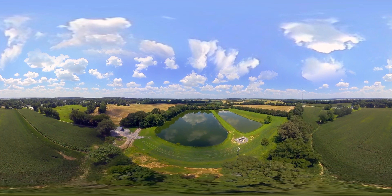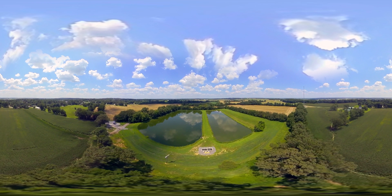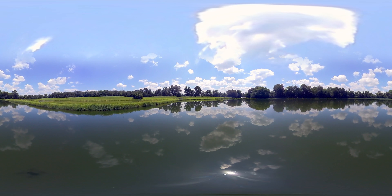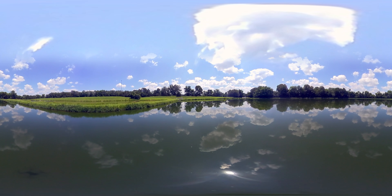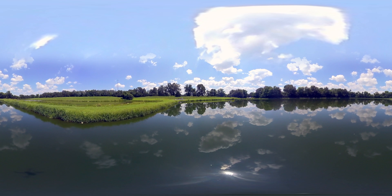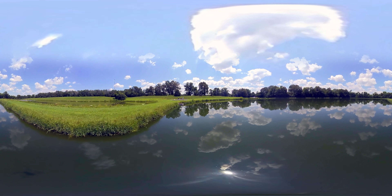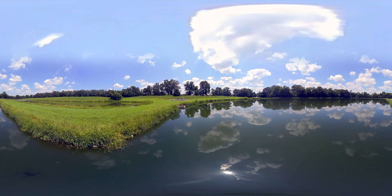Missouri's DNR required the city of Benton to upgrade its 3-cell, 110,000-gallon-per-day facultative lagoon system to meet new ammonia limits. Benton's cost-effective solution? Triple Point's NitrOx, a small footprint nitrification reactor that removes lagoon ammonia year-round, regardless of temperature, at one-half the cost of alternatives.